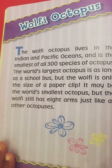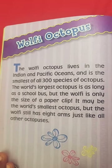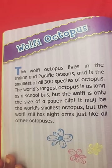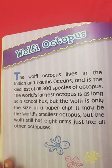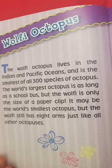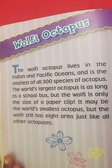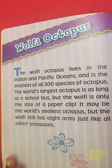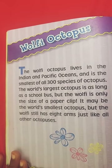Look at this octopus — it looks really small. The wolfy octopus lives in the Indian and Pacific Oceans, and it is the smallest of all 300 species of octopus. The world's largest octopus is more than a swivel bus, but the wolfy is only the size of a paper clip. That's really small. But the wolfy still has eight arms, just like all other octopuses — so all octopuses have eight arms.